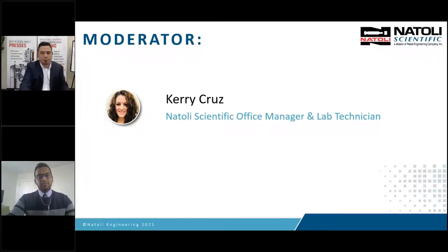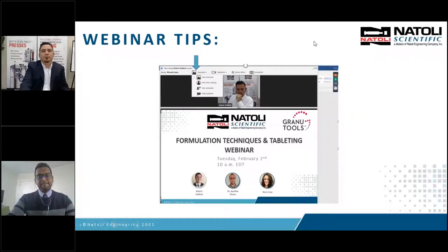Before we get started, I would like to cover a few housekeeping tips. Our presenters will be sharing their slides, and if you would like to see all the presenters, please select all in the drop-down menu. You will be muted during the webinar, so please write your comments and questions in the chat box. At the end of the presentation, there is a QR code you can scan to provide feedback. Any questions we do not get to, we will reach out to you directly.